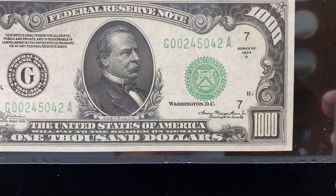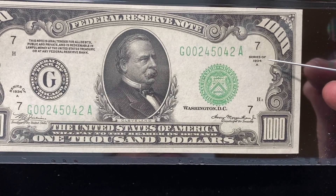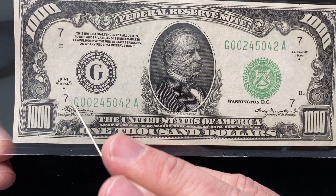The series number, when you look these up, is in two different locations on here. The series number is over here, the 34A. It's also on the left side, the 34A.